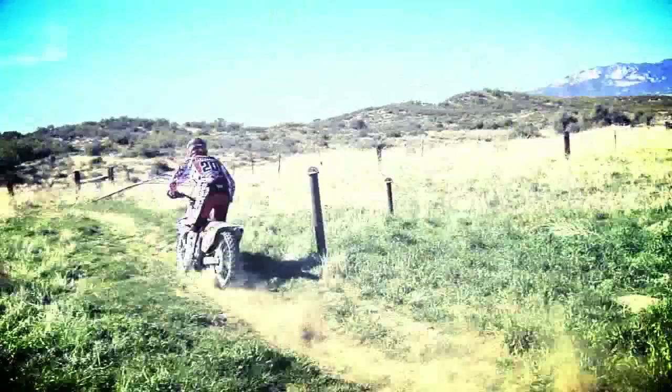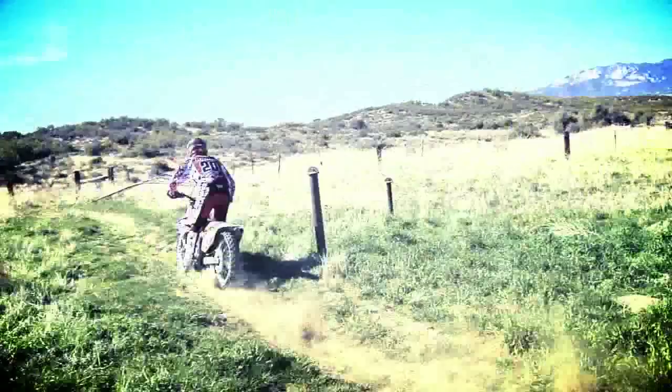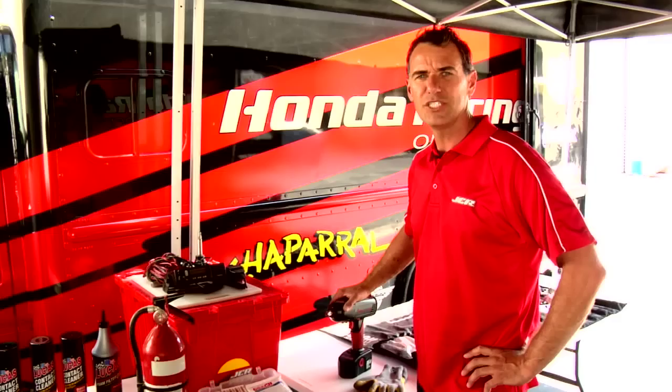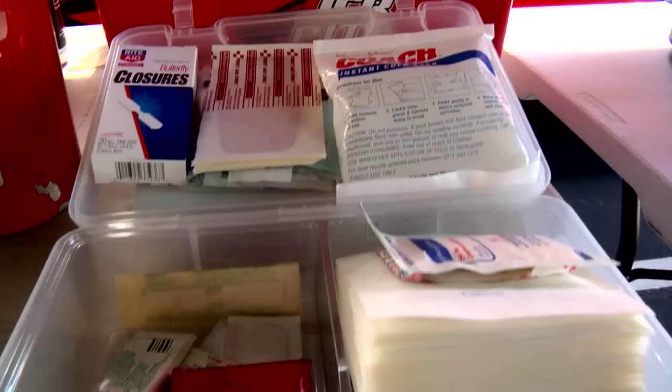One of the unique things about the JCR Honda Pits is the communications. We set up three or four different relay stations along the peninsula that connects each pit via radio. The JCR Honda pit staff is well trained and well organized on safety and communications.